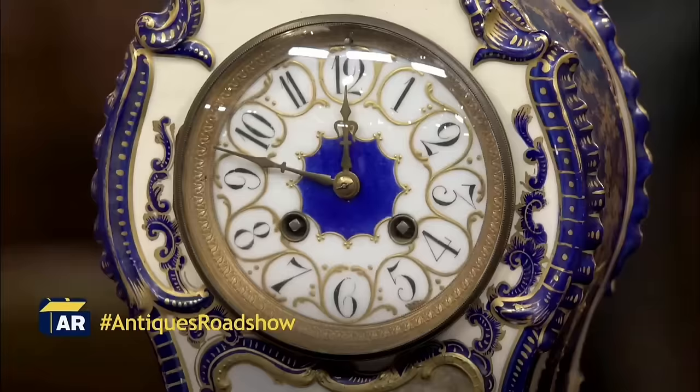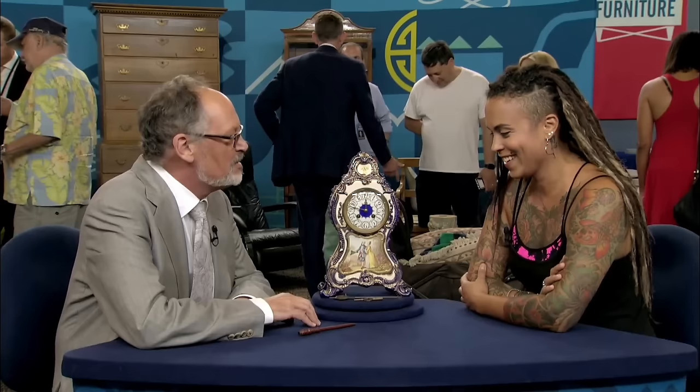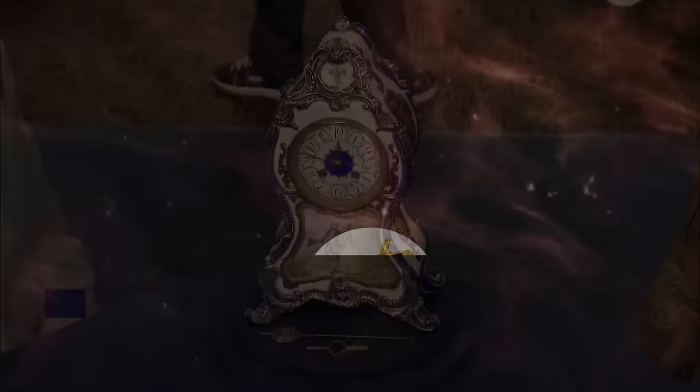Retail value for a clock of this caliber is estimated to be between $1,200 and $1,500. The guests responded enthusiastically: "Nice! We like that! Good! It's beautiful! Thank you very much for bringing it in. Thank you so much, Dean, for all the info. This is great."